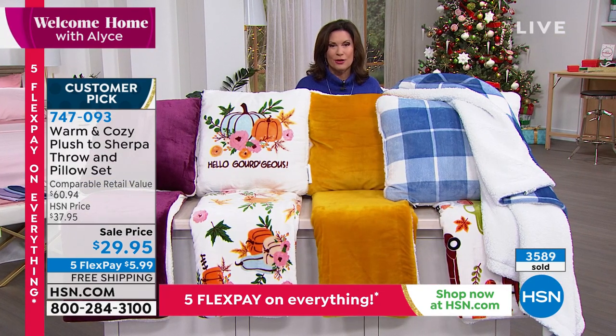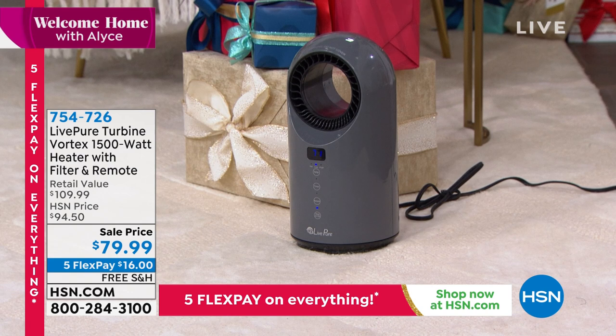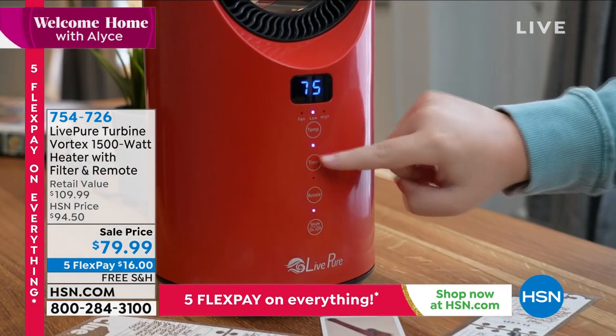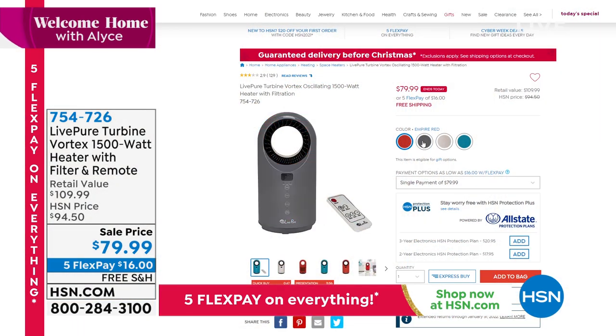Something else that's going to keep you nice and cozy through all the cold weather is from LivePure. This is the most wattage you can get in a heater for the home — 1500 watts of power. That's why they call it the Vortex. The LivePure turbine Vortex is small, about 18 inches, but so powerful. Final day to get it at the sale price — it will heat up the entire room. It's completely bladeless. Colors left: the red, graphite on last call with final 200, pearl white, and teal blue. Last chance at the sale price of under $80.